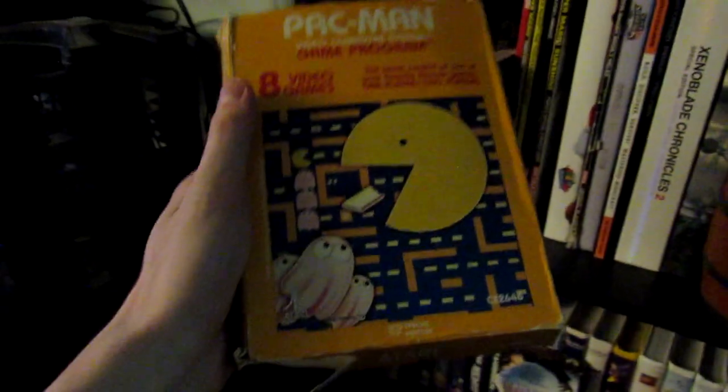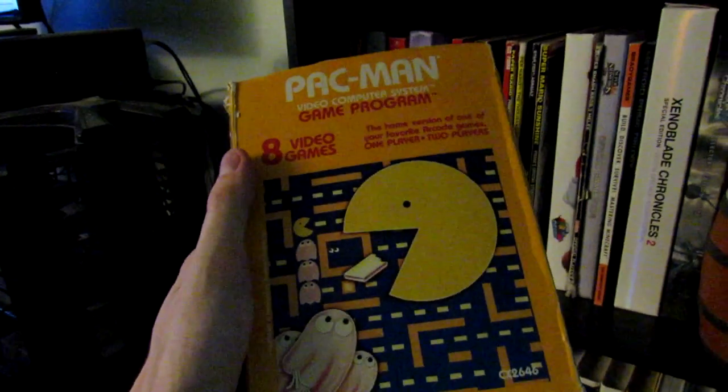And the only Atari 2600 game I have — even though I don't have an Atari 2600 yet — is Pac-Man.